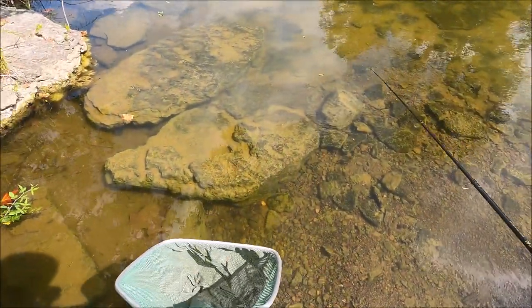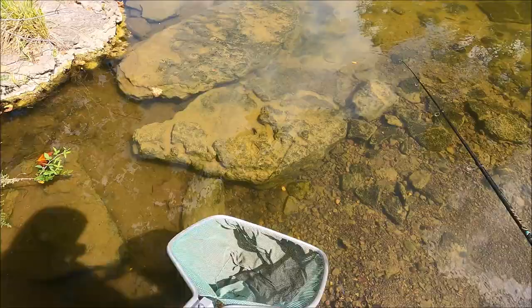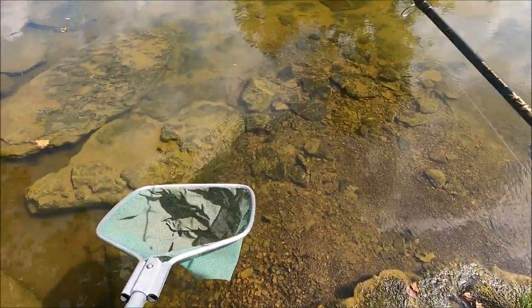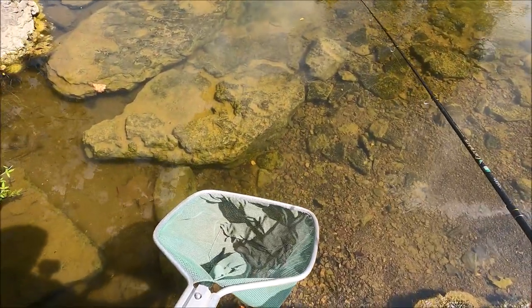He's under there. Oh, he's got it - nope, he went back in. There he is. Go, go, go. Come on. Got it! He was on the hook. Doggone it - that's not good.